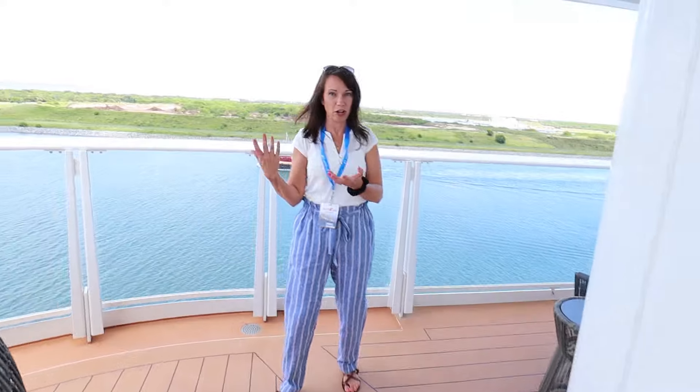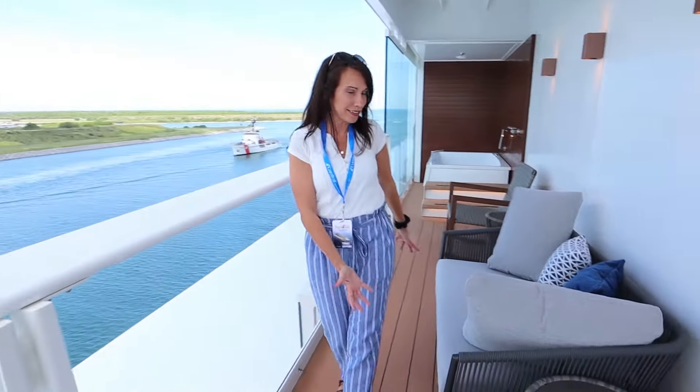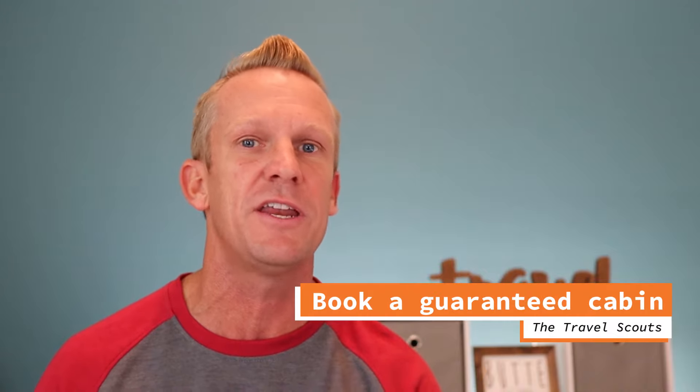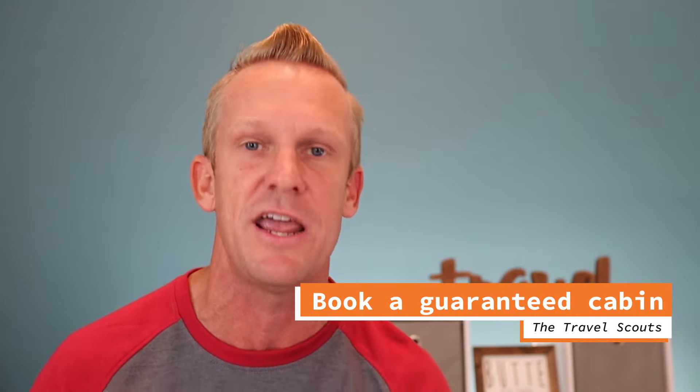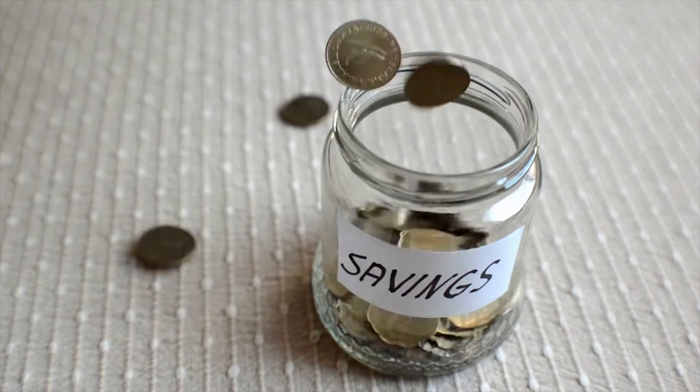So booking an obstructed view cabin is a great tip. The second way you can save a lot of money when booking a cabin on a cruise is to consider booking a guaranteed cabin. You can save a lot of money by booking this way.